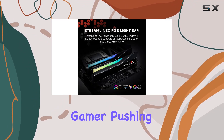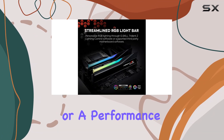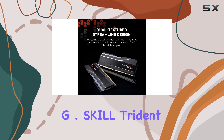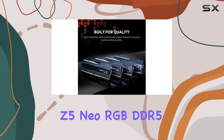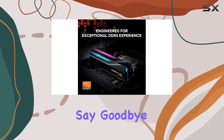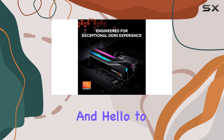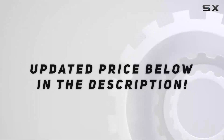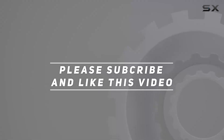Whether you're a hardcore gamer pushing your system to the limit, or a performance enthusiast looking for the ultimate overclocking experience, the G.Skill Trident Z5 Neo RGB DDR5 RAM delivers in every aspect. Say goodbye to bottleneck performance, and hello to a whole new level of gaming excellence. Check out the video description for an updated price, and thank you for watching.